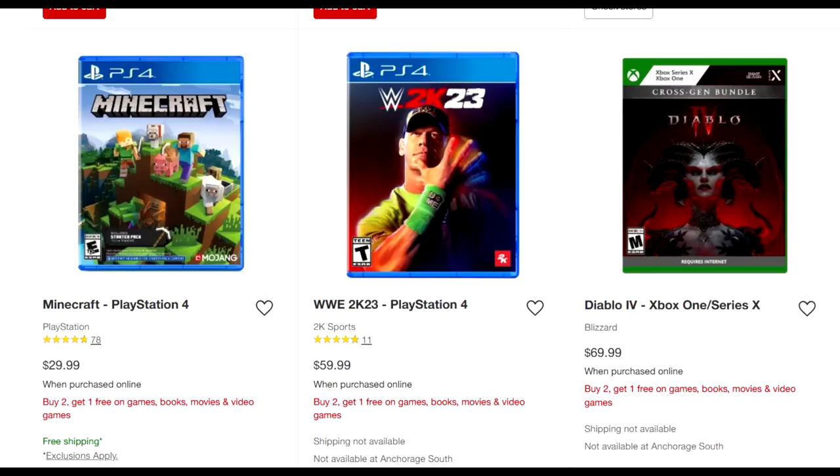If Diablo 4 was available for PS5, that would be a no-brainer — everybody would be gravitating towards that. But if you do have an Xbox, you could go Diablo 4, Jedi Survivor, and Hogwarts Legacy. And if you have both an Xbox and a PlayStation, you can mix and match platforms.